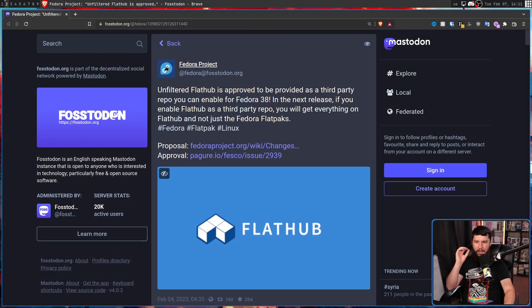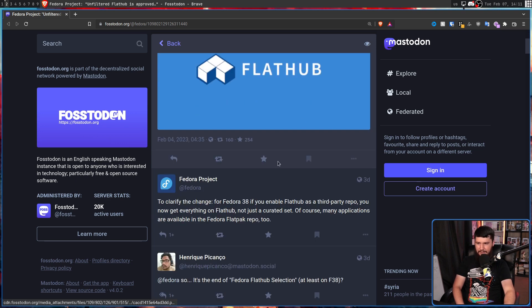But now they don't need to explain it anymore, because as of Fedora 38, things are going to be changing. Unfiltered FlatHub is approved to be provided as a third-party repo you can enable in Fedora 38. In the next release, if you enable FlatHub as a third-party repo, you'll get everything on FlatHub — not just the Fedora Flatpaks. To clarify: for Fedora 38, if you enable FlatHub as a third-party repo, you now get everything on FlatHub, not just a curated set.